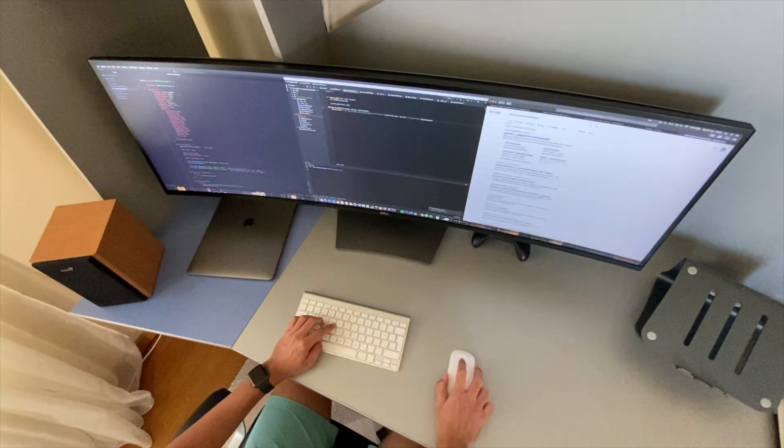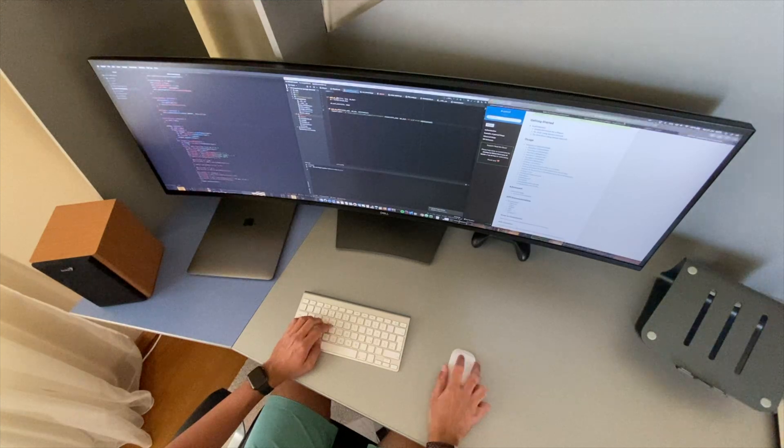Let's get right into the video. I'm going to talk about what I think about the monitor one week in — I've basically had it for one week now and it's really amazing. I personally feel like this monitor is great for those that care about productivity, those that have an office job, those that are programming, or creative people.